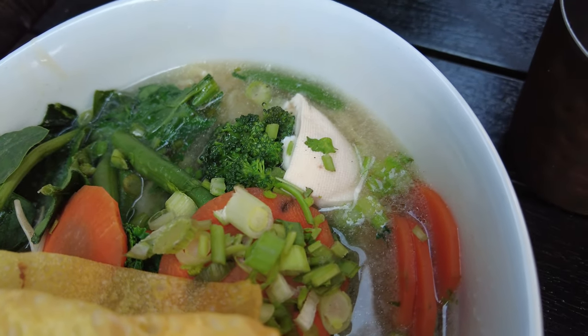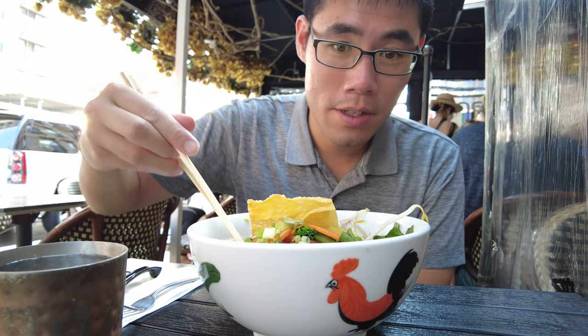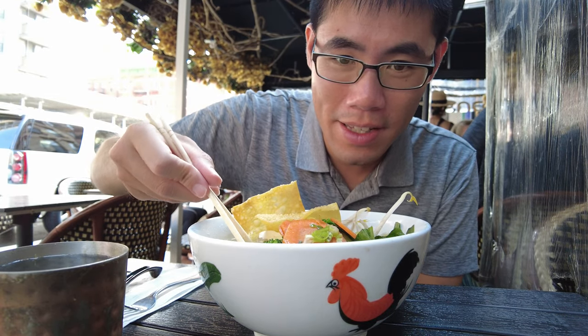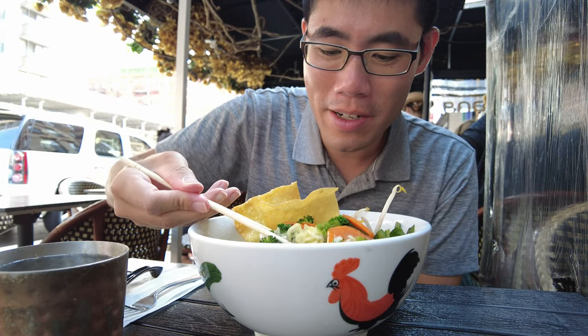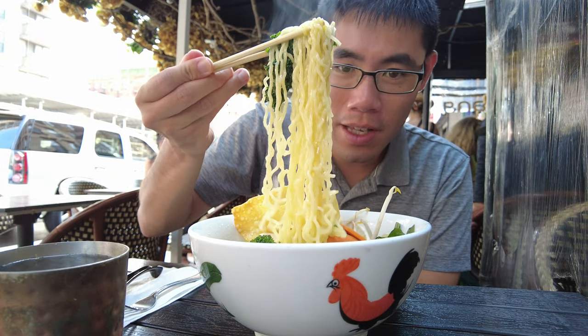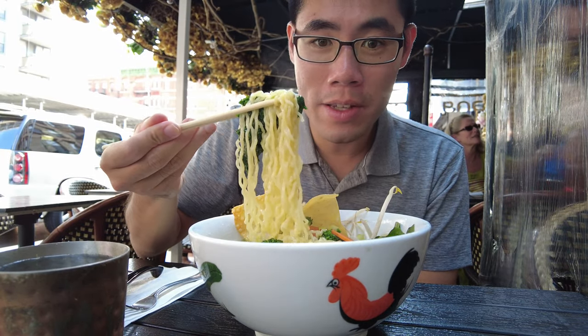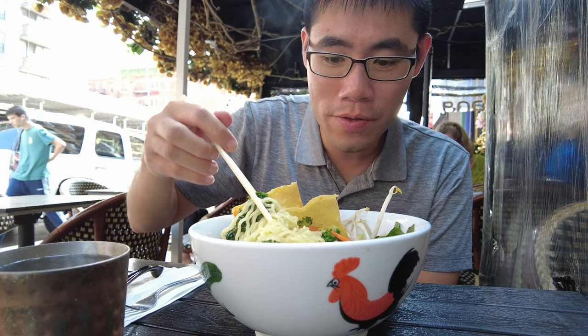Let's give this a try — first, let's do a noodle pull. Where are all the noodles? There they are — they're all the way on the bottom. Look at that. These noodles look fresh and they smell good too. I'm gonna let this cool off just for a little bit.